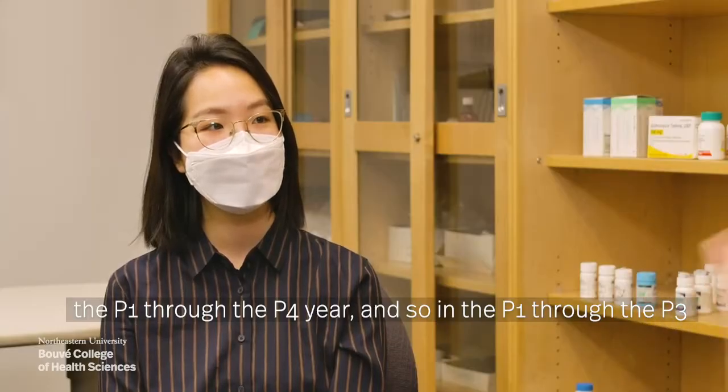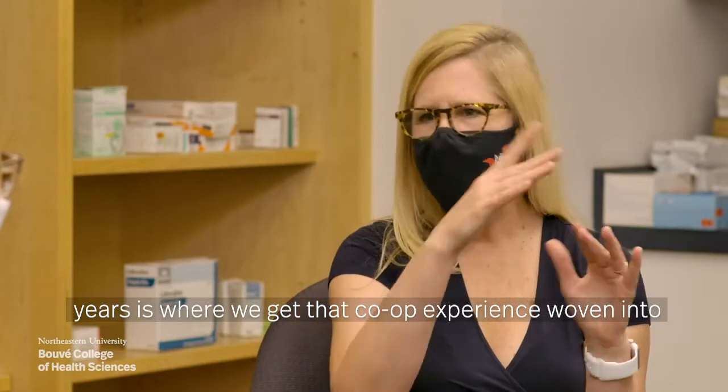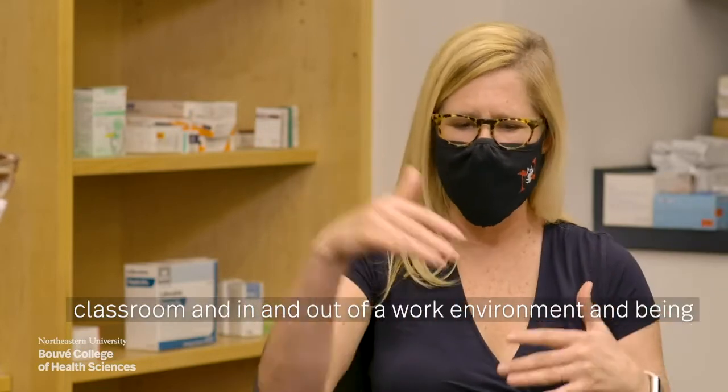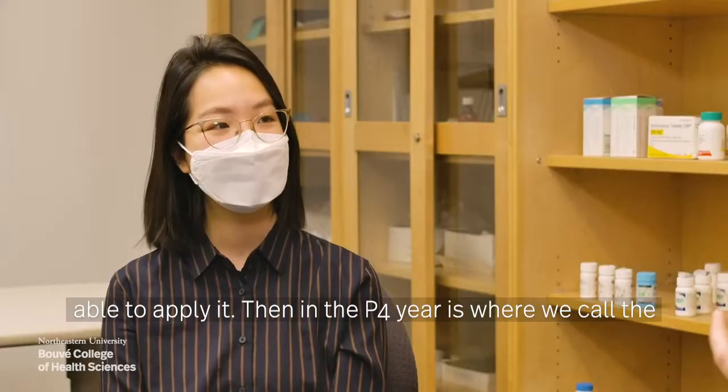In the P1 through P3 years is where you get that co-op experience woven into the classroom experience, coming in and out of the classroom and in and out of a work environment, and being able to apply it.